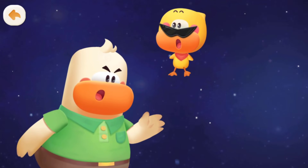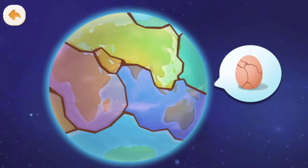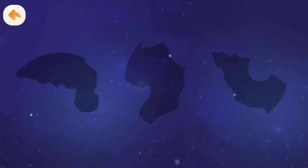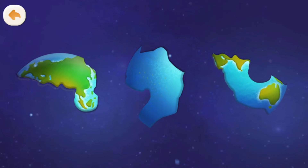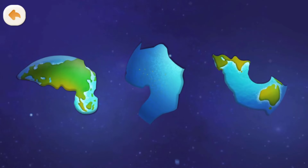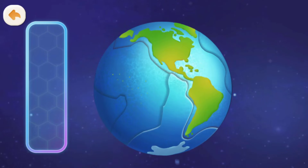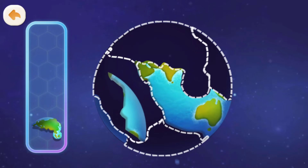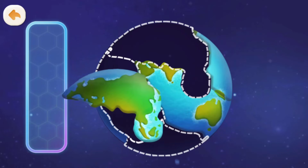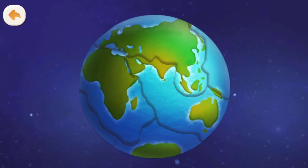The earthquake isn't caused by a big monster underground. It's actually because the Earth's plates are moving. The Earth is like a cracked egg — its surface is divided into several tectonic plates. There are both ocean and land on the plates, and they're all mixed together. Drag to put the plates together correctly. The surface of the Earth is made of plates!